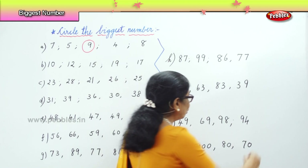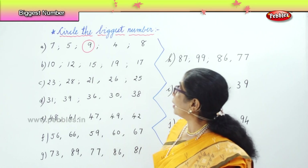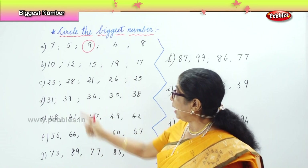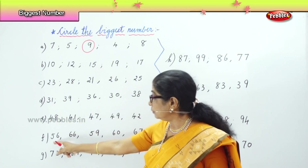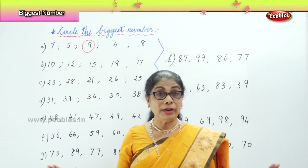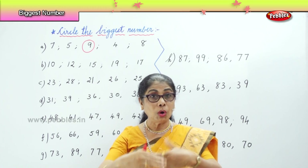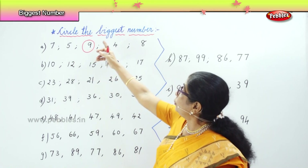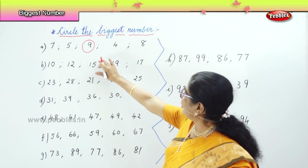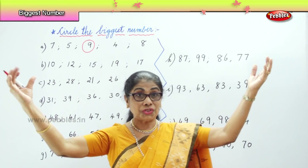Now we are going to look at all the numerals I put up. We are going to check for ourselves to circle the biggest number in each row. We have eleven rows — one we have already done. So we have ten rows of numbers, big and small, all mixed up. Now we are going to choose and circle the biggest number. The first one you did it: seven, five, nine, four, eight. In that row, nine is the largest, the biggest number.